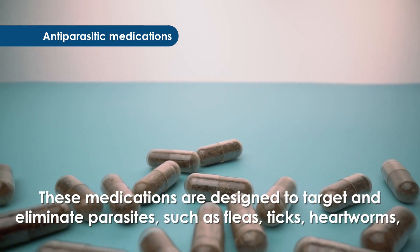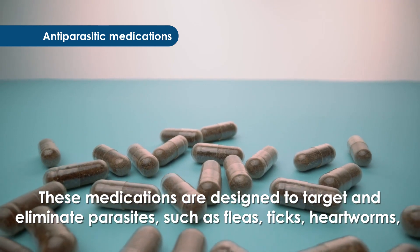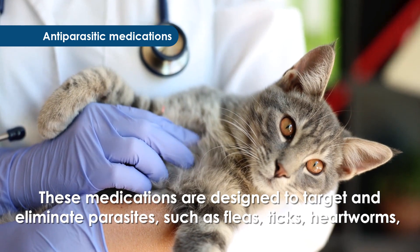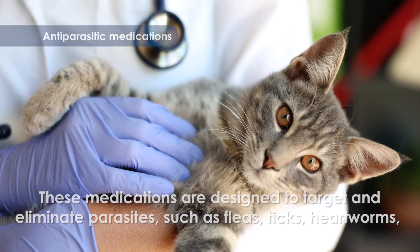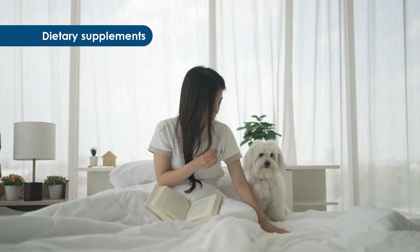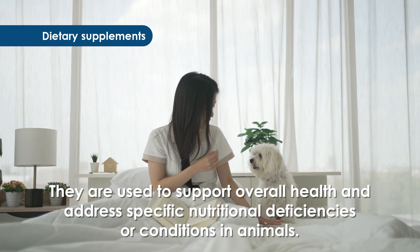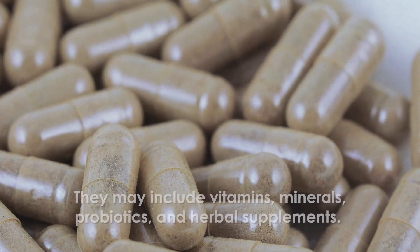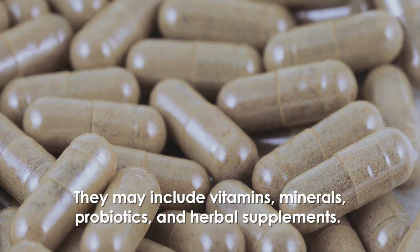Antiparasitic medications: these medications are designed to target and eliminate parasites such as fleas, ticks, heartworms, intestinal worms, mites, and other external or internal parasites that can affect the health and well-being of pets. Dietary supplements: they are used to support overall health and address specific nutritional deficiencies or conditions in animals. They may include vitamins, minerals, probiotics, and herbal supplements.